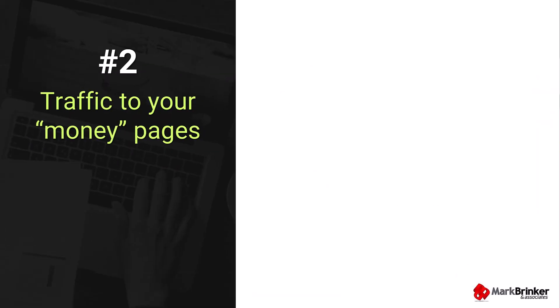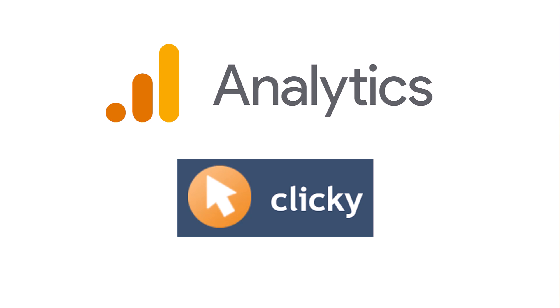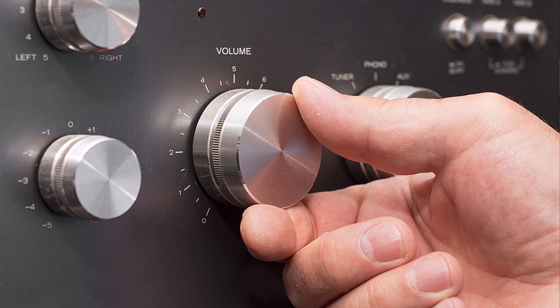The second statistic I would focus on is traffic to your money pages. Not all pages on your site are created equal. Your money pages, like your lead magnet opt-in page and free consultation request page, are where the magic happens. These pages are critical touch points where visitors either become leads or clients. If people are not landing on these pages, your site's not working as it should. You can measure this using Google Analytics or a tool like Clicky. If your money pages are not getting much love, you could think about promoting them more on social media, adjusting the internal linking on your website, featuring these money pages more prominently on your homepage, or running paid ads directly to these pages. Just getting more overall traffic to your site will most likely get more traffic to your money pages — think of it like turning up the volume on your whole system.